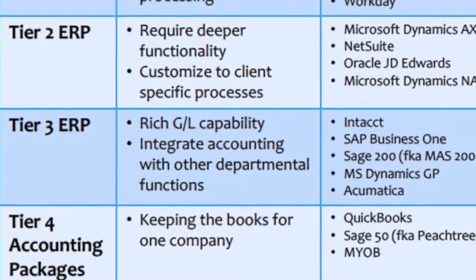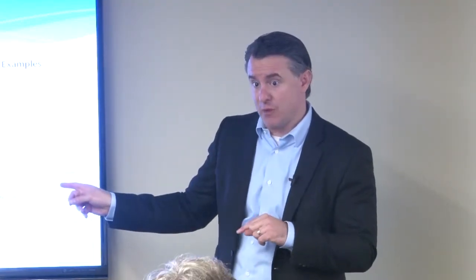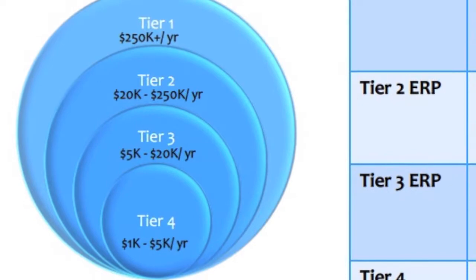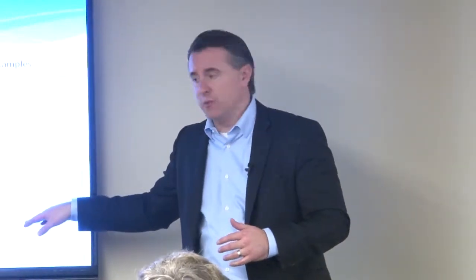Tier three consists of bigger software solutions — and by the way, that pricing on the graphic is very approximate; we just had a quote from Intact at $60,000 a year, and pricing is usually driven by user count. Tier three is mostly financials plus maybe inventory, or financials plus projects, or financials plus light manufacturing. Good solutions in this tier include Intact, SAP Business One, Sage, Microsoft Dynamics GP, and Acumatica.